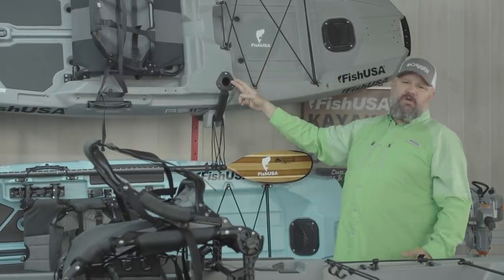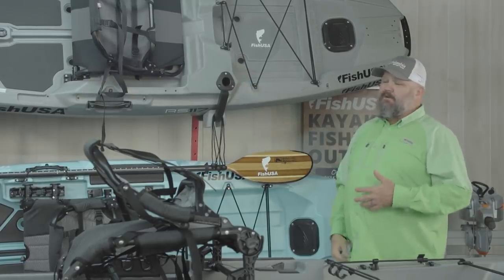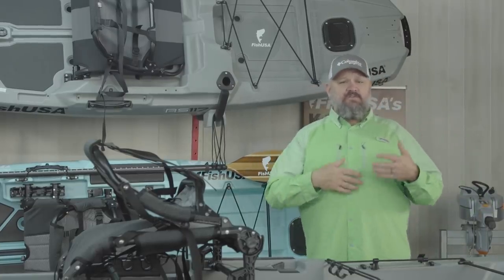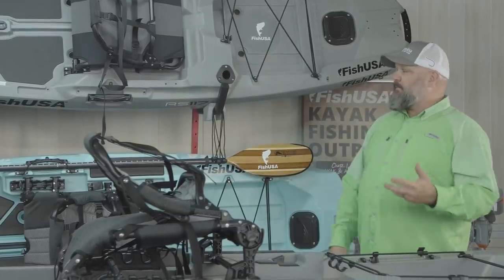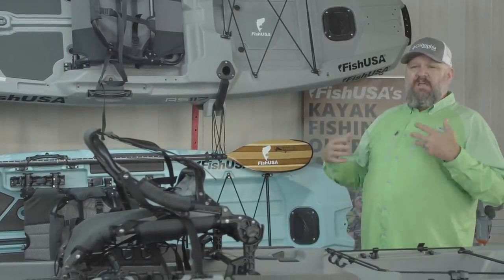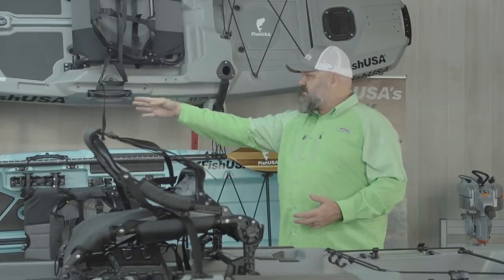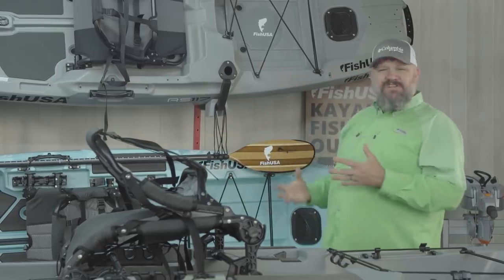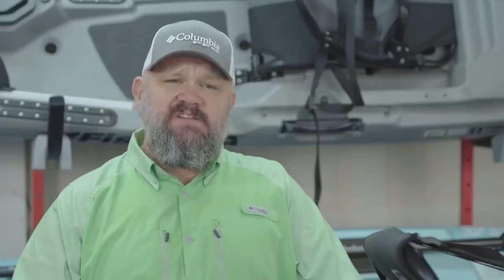The RS-117 comes already set up with 90-degree flush mount rod holders, which is really popular for folks just getting started. Pretty much you buy this paddle boat, buy a paddle, buy a PFD, and it's ready to fish. You can add rod holders and other functionality, and it's got good paddle and rod parts, great side handles, and good overall design. When you get into a more premium boat like the SS-127, you get a lot of those features you want. Going from $999 to $1,599, you have to decide for yourself — are those additional features worth it?